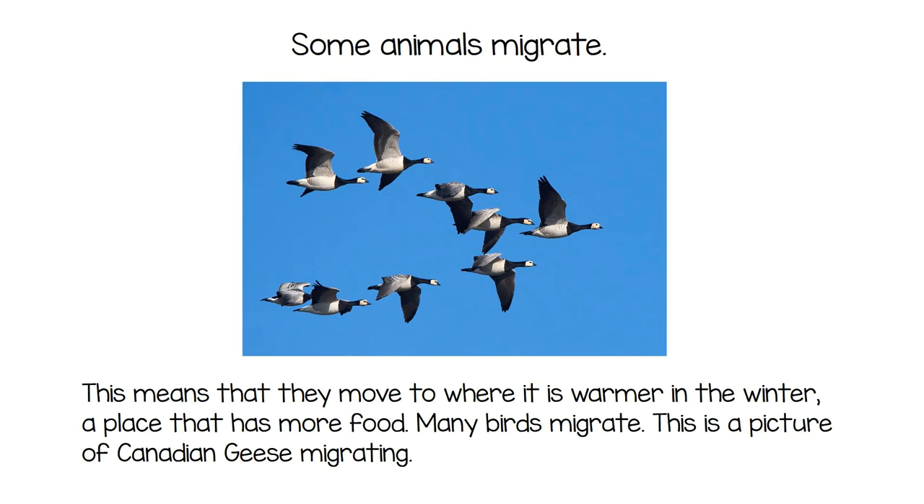Some animals migrate, meaning they move to warmer places with more food in winter. Many birds migrate. This is a picture of Canadian geese migrating.